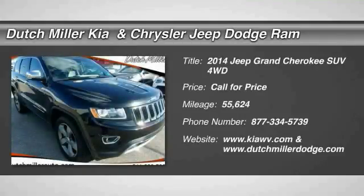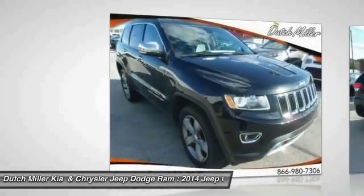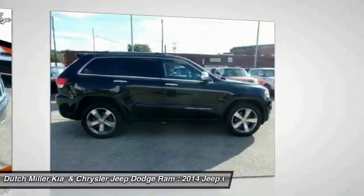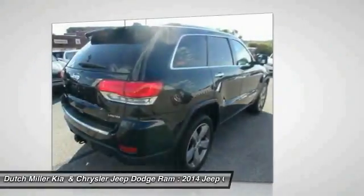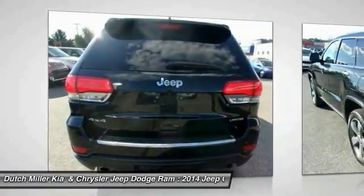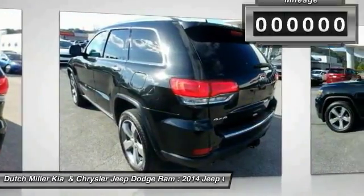Looking for the right vehicle? Check out the 2014 Grand Cherokee. The Jeep Grand Cherokee offers superior off-road capability comparable to that of the upscale Land Rover LR3. This makes the Grand Cherokee a fine choice for families who venture off-road or vacation in the mountains or other remote areas.